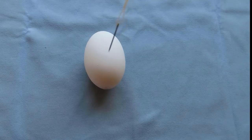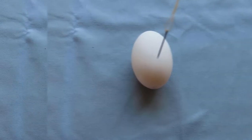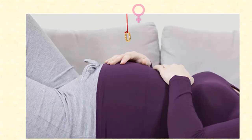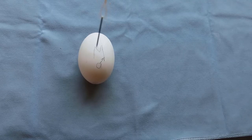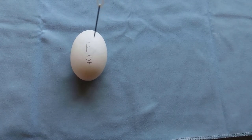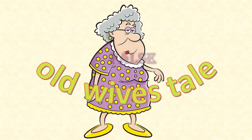There's the old needle on a thread trick. Supposedly the needle moves back and forth if the egg will hatch into a male, and moves in circles if the chick is female. It's a variation of the wedding ring on a string trick. And you can probably guess — it's just an old wives' tale. It's just chance. The mathematics of probability.